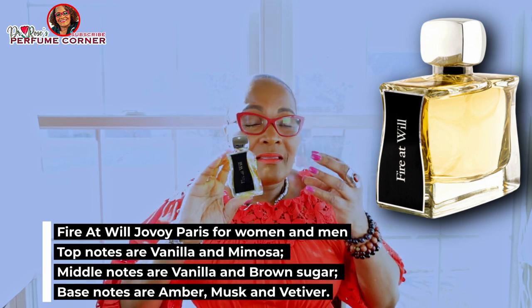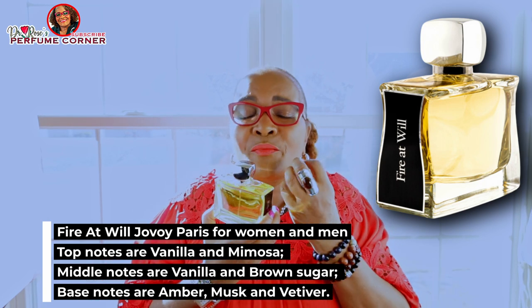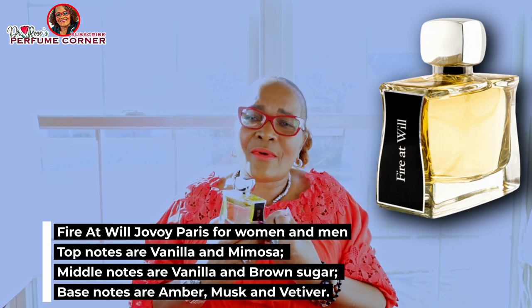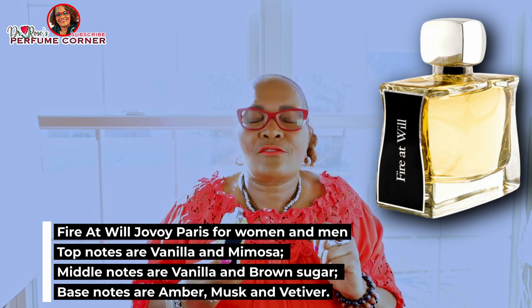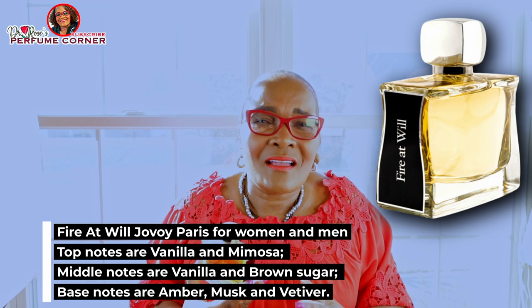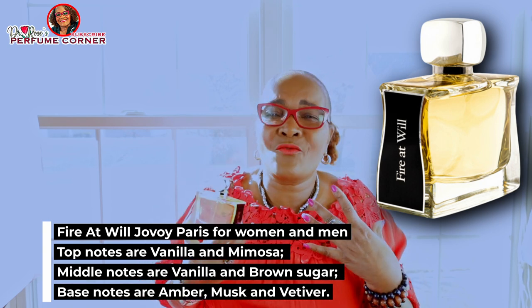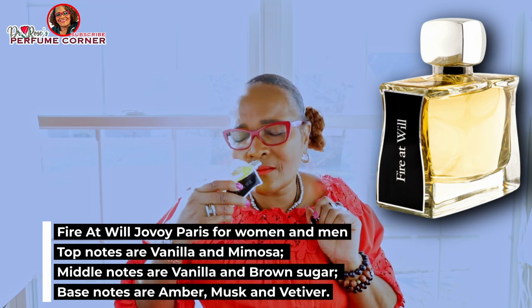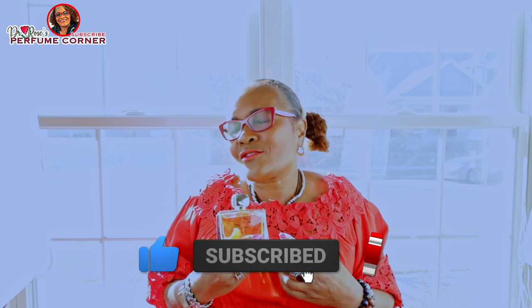My second fragrance for spring is Fire at Will by Jovoy — this is my love-at-first-sight fragrance. It is so beautiful and so sexy. It's a vanilla fragrance with some ember in it, released in 2021. If you are into vanilla, ember, and a little sweet floral fragrance to make you feel special, sexy, and beautiful — to make people wonder what you're wearing — this is the fragrance for you. It is absolutely stunning.